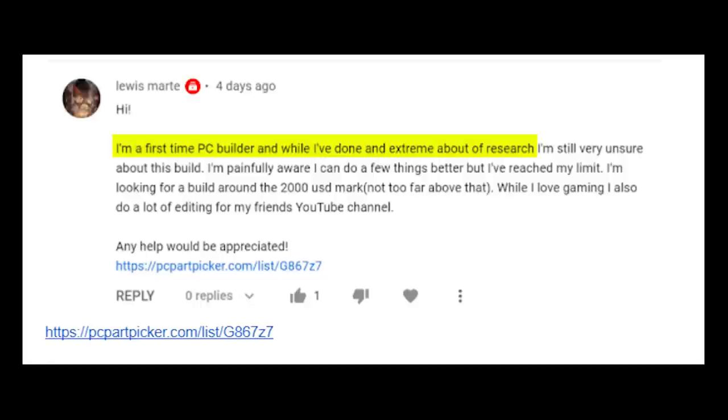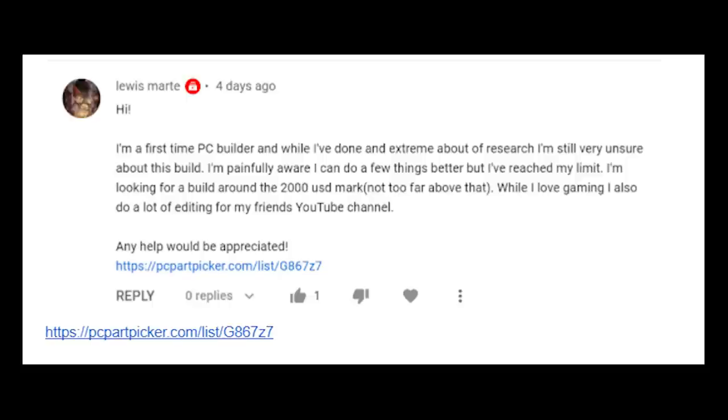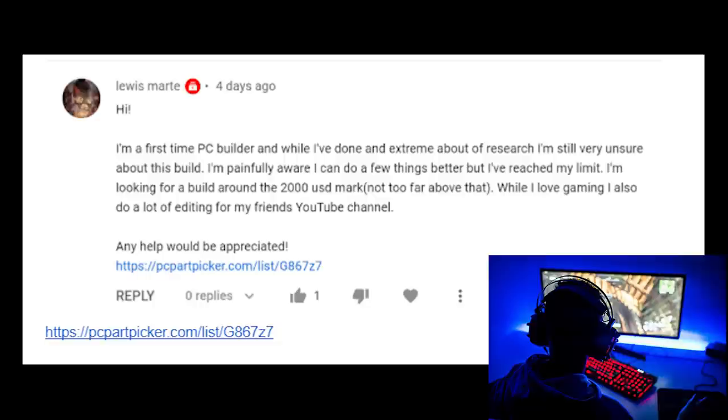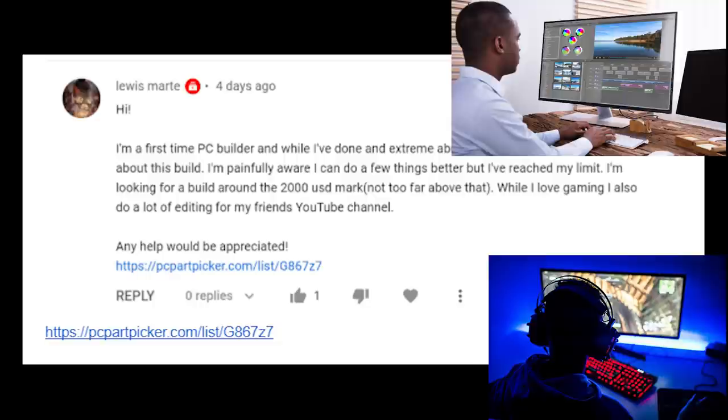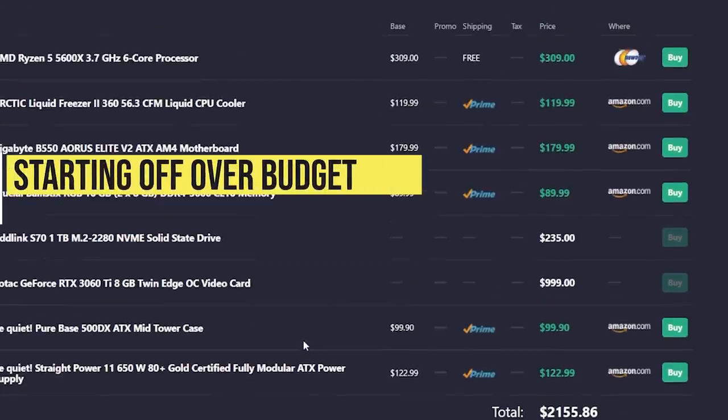All right, Luis Marte. They're a first-time PC builder. They've done a stream of research and they're very unsure about the build — every first-time PC builder goes through that, and frankly every returning builder goes through that too. They know they can do some things better. $2,000 USD is the budget. They love gaming but they do a lot of editing for their friend's YouTube channel. We're at $2,155, so you're already $155 over budget.